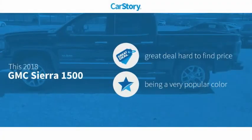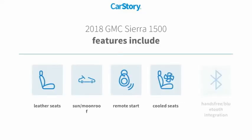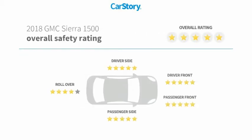Car Story research indicates this vehicle as being a great deal that is hard to find at this price. Features also include remote start, leather seats, hands-free Bluetooth integration, cooled seats, and a sun moonroof with these ratings.